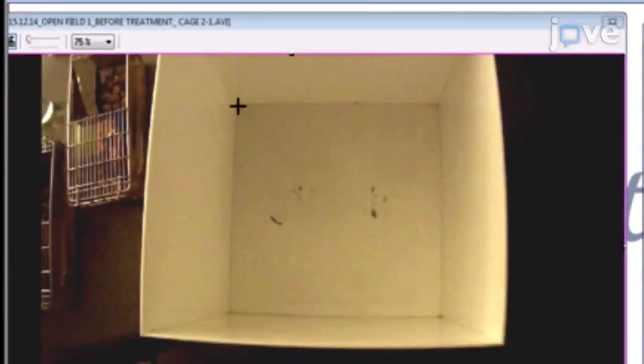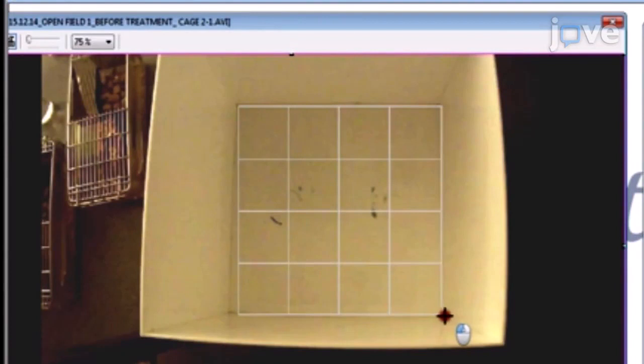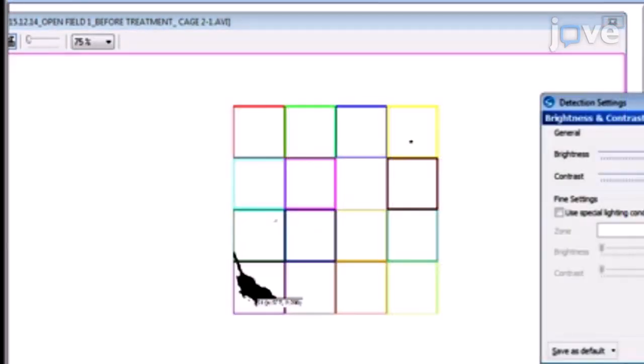Next, divide the arena into 4x4 squares on the computer screen. Count the number of times the mouse crosses the grid lines in the arena to assess locomotor function. To gauge anxiety, measure the amount of time that the mouse spends in the central area of the arena.